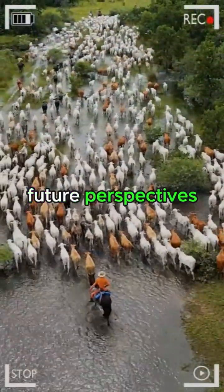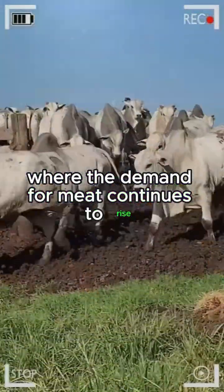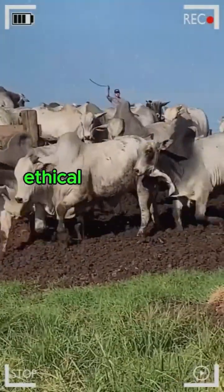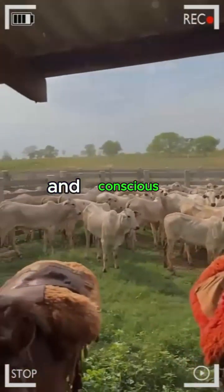Future perspectives: as we move toward a future where the demand for meat continues to rise, livestock farming faces significant challenges. The need to adopt more sustainable, ethical, and efficient practices becomes an obligation for both breeders and conscious consumers.